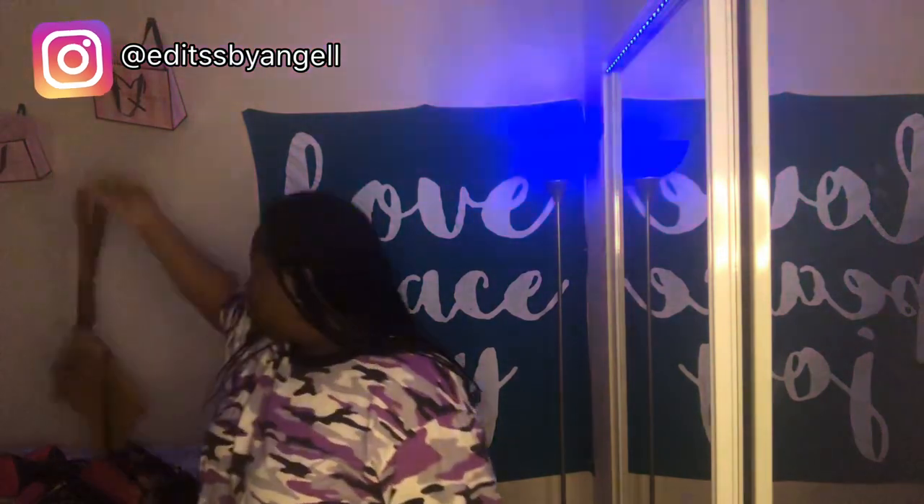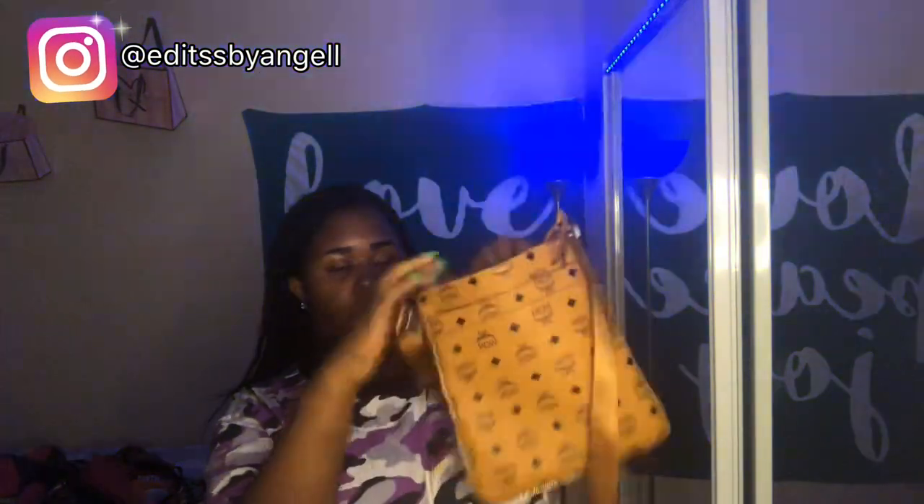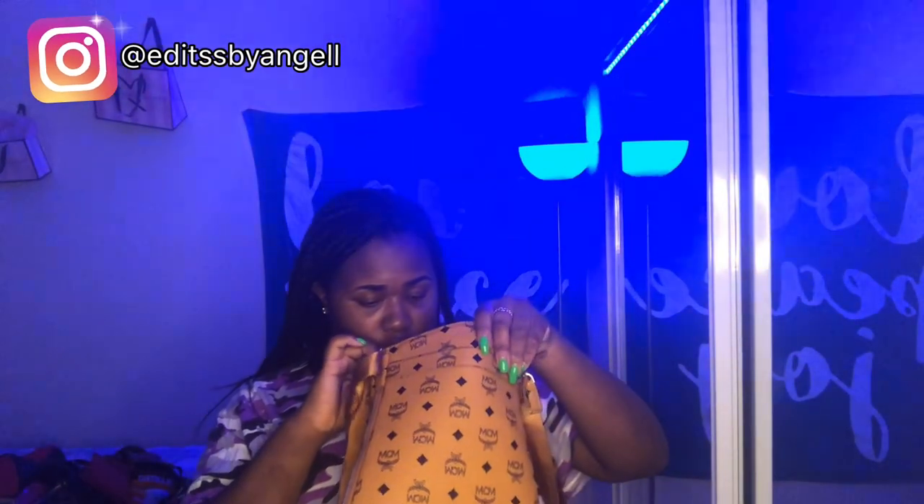The next bag I have is my MCM one-strap bag. I really like this one. My first MCM was actually a backpack — it's a pink one — but this is my first MCM one-strap. It has a zipper right here, and when you open it there's a zipper around it so if you want you can extend it. There's the outer pocket, and the inside has one, two, three pockets. This bag is simple and cute. On testing days at school I used to carry it like this.